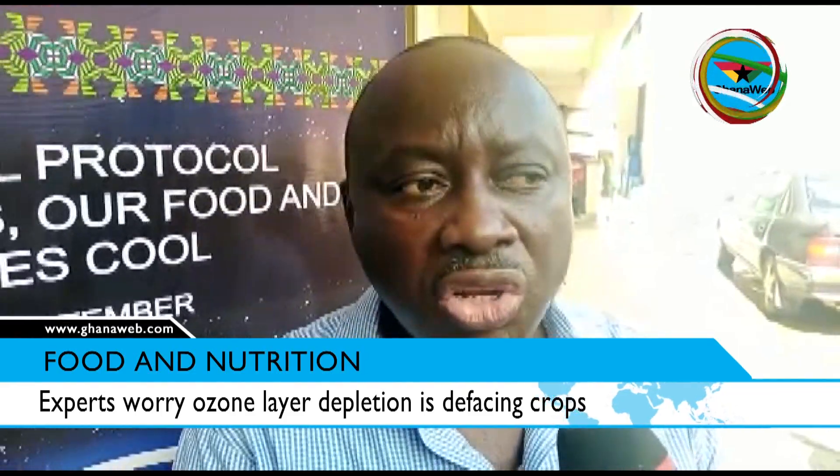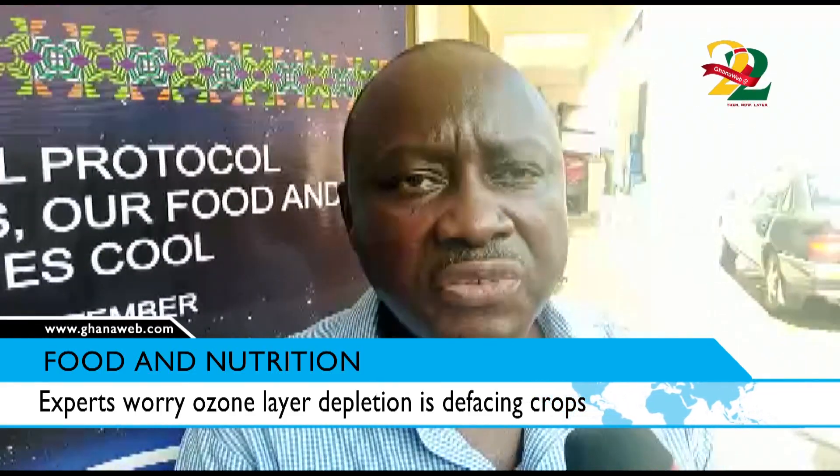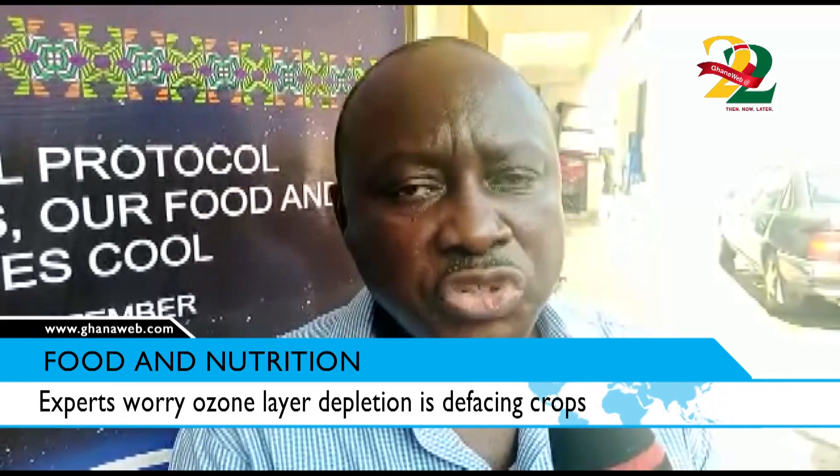Collectively we should all try to do away with the use of ozone depleting chemicals. Fortunately we do not manufacture — we are net consumers. So the equipment and other items that use ozone depleting substances should be discouraged. Once they are discouraged and the virgin refrigerants or chemicals don't come in, it means we are phasing out the chemicals and the products as well. Then we would have a healthy environment.